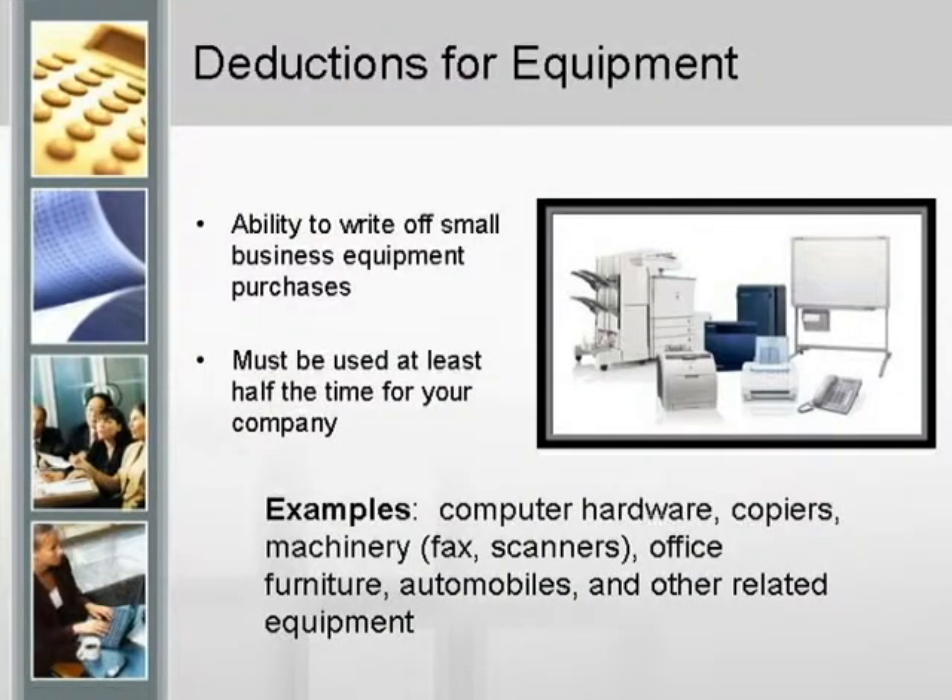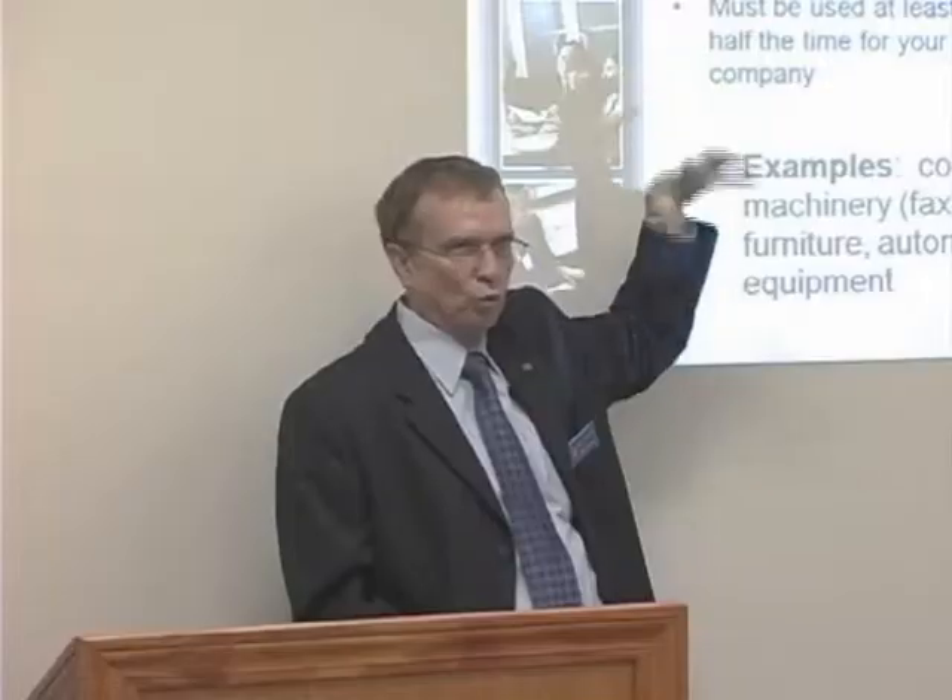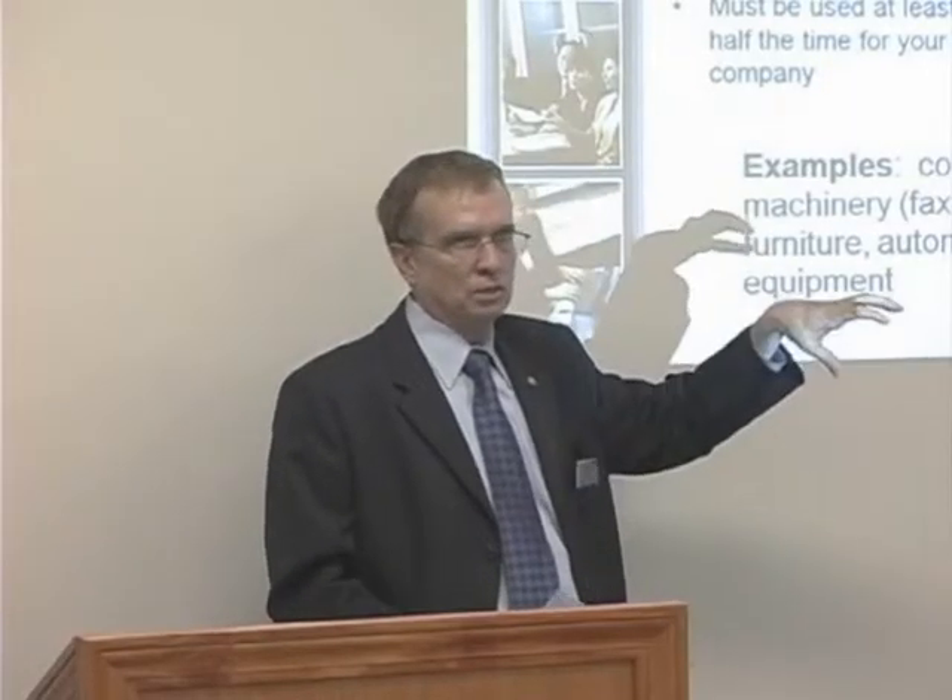For deductions on equipment, you're able to write off all the small business equipment immediately if you want to. You must use it at least half the time in the business. So if you've got a copy machine in your office and you make personal copies on it too, in order to claim it for depreciation purposes, it's got to be used more than one half for the business.